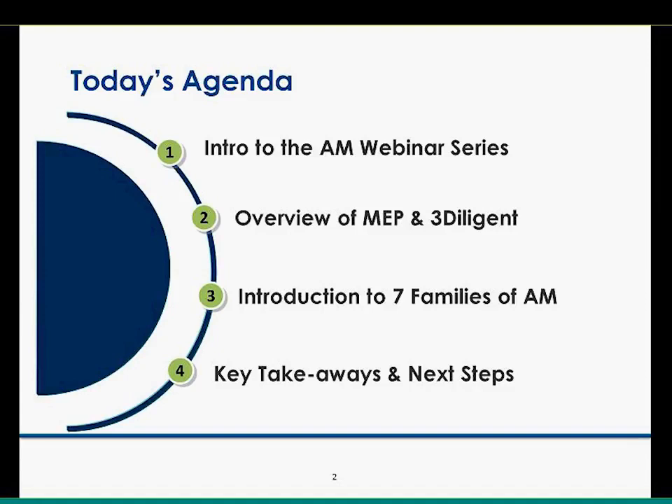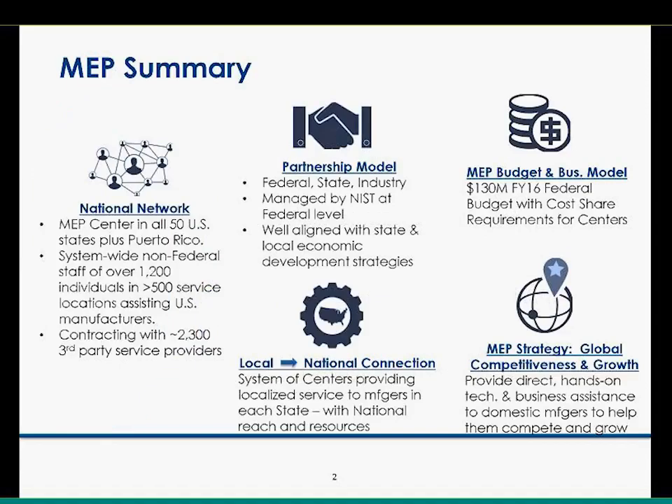Dave Pearson and Cullen Hilkeny are the experts in additive, and they're going to tell us all the ins and outs — basically the good, the bad, and the getting better part of additive manufacturing and all the different technologies. And then we'll wrap it up. I'd like to hand it over to Dave to tell us a little bit about himself and MEP.